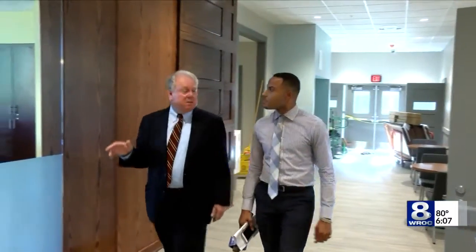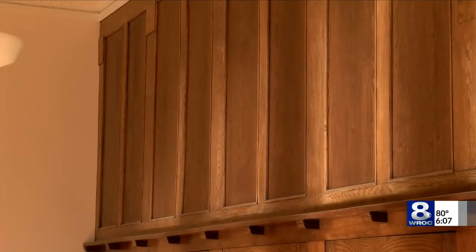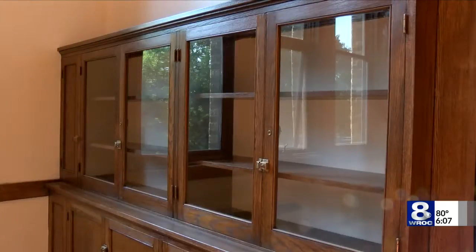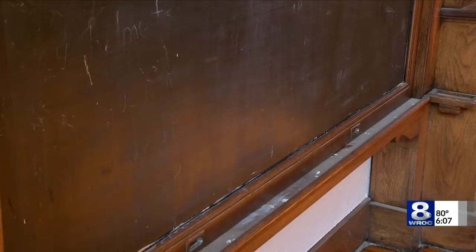It's important in restoring an old building when you're renovating the inside to retain aspects of the architectural heritage of the building, and you can see elements of this throughout. The room we're standing in right now is actually a fully restored classroom as it looked back in 1916.